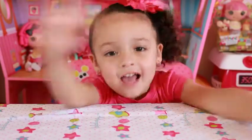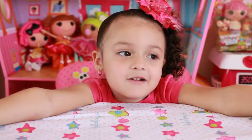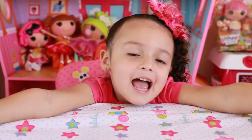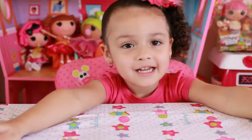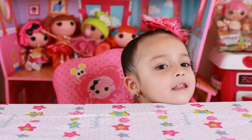Hi Stacey! So what are we doing today Stacey? We're going to open a Lala Loopsie, a mini Lala Loopsie. Don't you love Lala Loopsies? Yeah, we love Lala Loopsies here. That's why I'm Lala Mom and she's Stacey. Okay Stacey, so what Lala Loopsie are we opening today? It's a surprise! I wonder what she got.